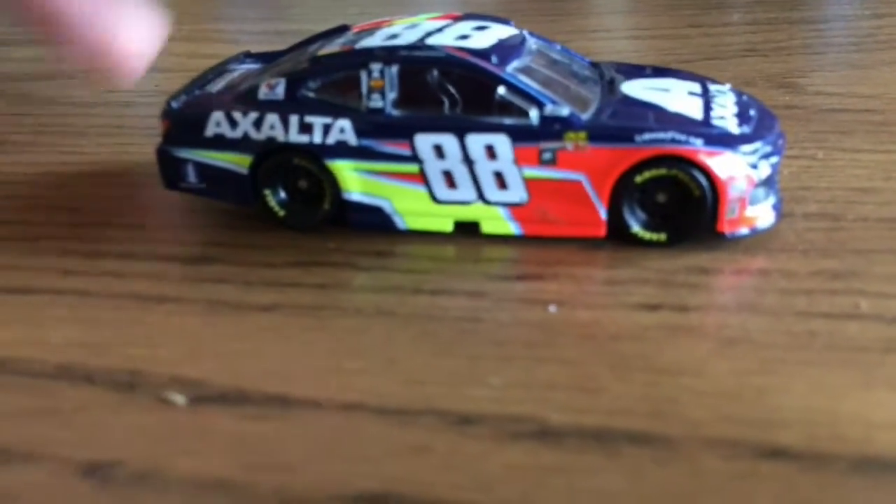The wheels are fine. It's on the right mold, I can give it that. No spoiler damage. No splitter damage. I don't know — it just doesn't seem right.